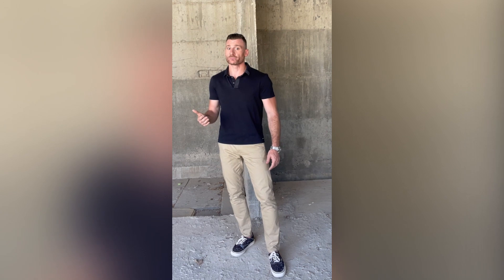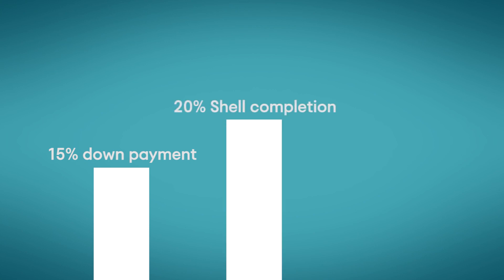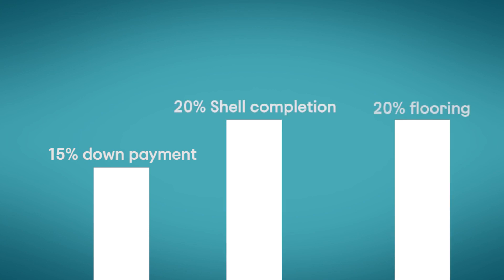Another obvious advantage is your ability in many developments to choose the layout and finishes so that your property reflects your own personal taste. Lastly, flexible payment terms — often a developer will be more flexible in your payment terms, allowing for a relatively small down payment with a larger sum being left for the end. Usually payment terms call for 15-plus percent down and then incremental payments with the advancement of set construction milestones.